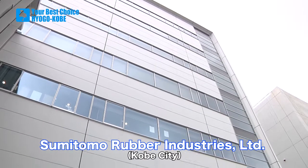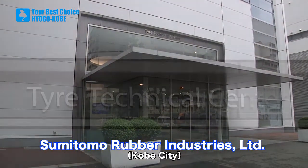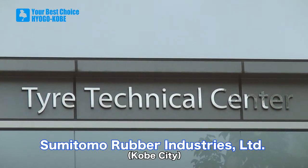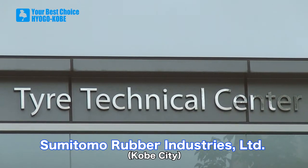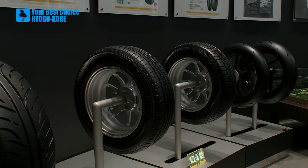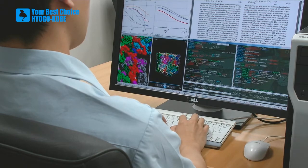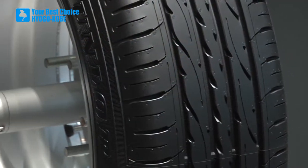Let us hear from one of the corporations that is actually applying the outstanding capabilities of the K supercomputer in the development of innovative new products. This is Sumitomo Rubber Industries Limited. Their headquarters are located in Kobe City, and they use K simulation technology in the development of automobile tires.